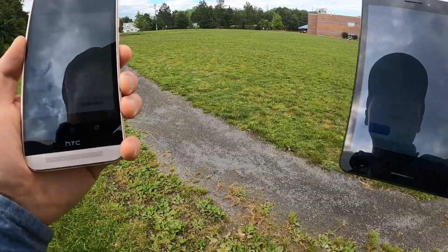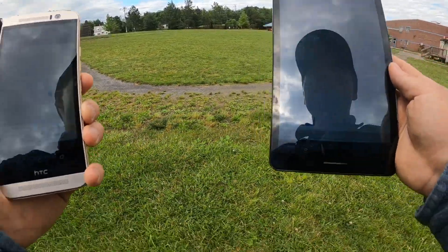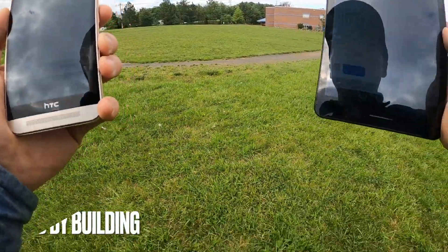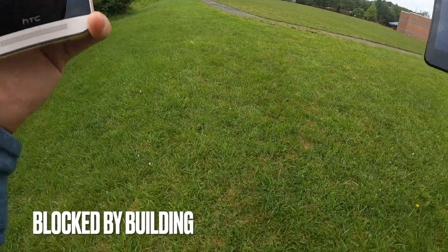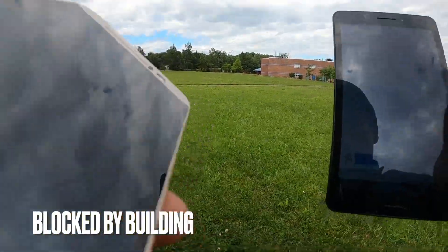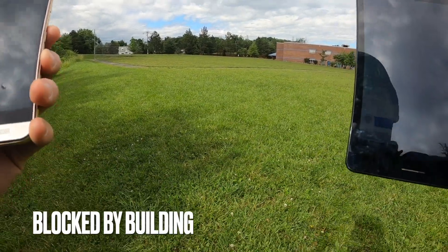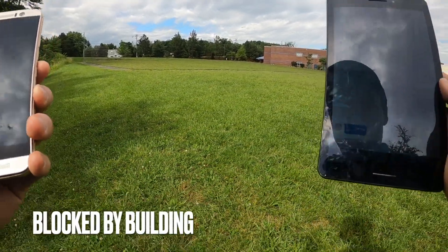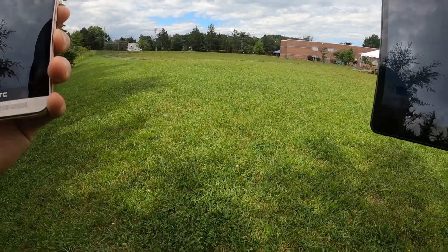Now we're stepping out of line of sight. Testing — still works. Still works. Now I've lost line of sight; it's blocked by the building. Testing — still works.